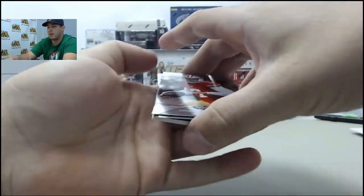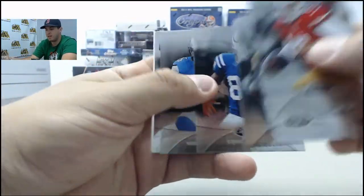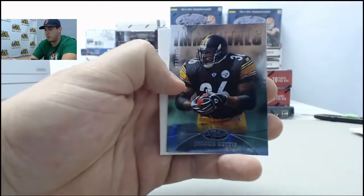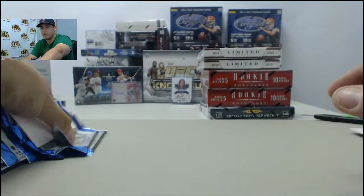Last pack in the certified box — Kaepernick, Richardson, Wayne, LeShoure, and the 999 Jerome Bettis. That will do it for the certified box.